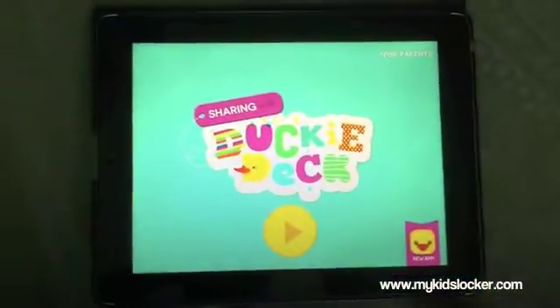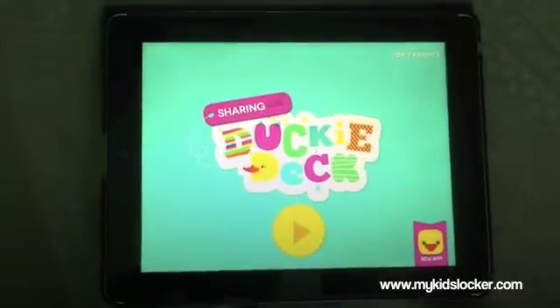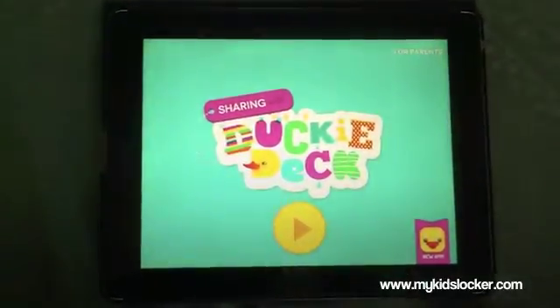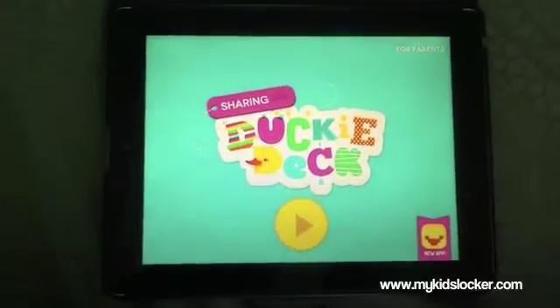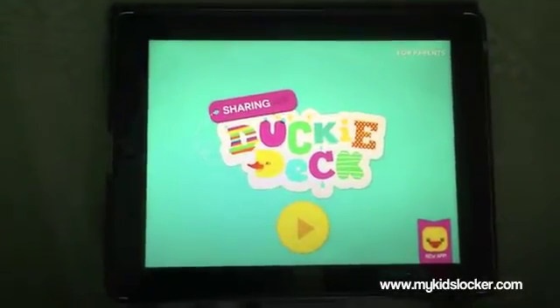Hi and welcome to My Kids Locker. This is Victoria Wolders and we are doing another app lesson. We're going to be focusing today on speaking and listening to develop thinking. We're also going to be using some math and mental math strategies to do some basic addition.